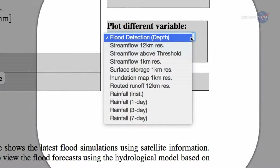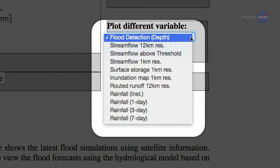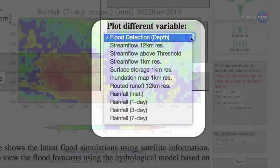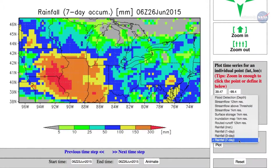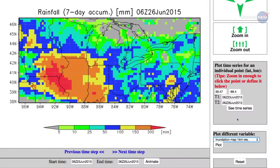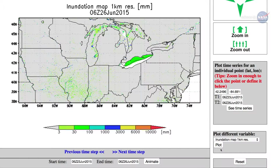Users can view statistics for rainfall, stream flow, water depth, and flooding every 3 hours at each 12-kilometer grid point on a global map. Forecasts for these parameters go out to 5 days. Users can also zoom in further to see inundation maps — areas estimated to be covered with water — as fine as 1-kilometer resolution.